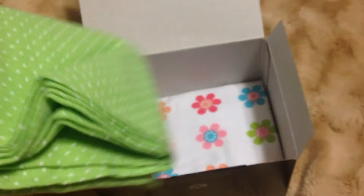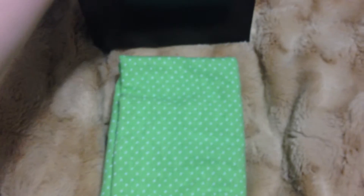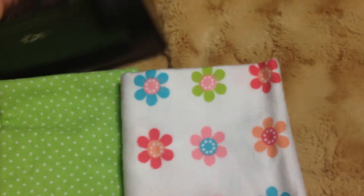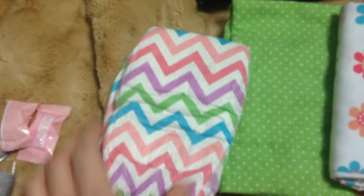And a little receiving blanket — green polka dots. And a little one with flowers. Those are cute. And a couple little zigzag Honest diapers. Those are pretty. I don't think I have those.